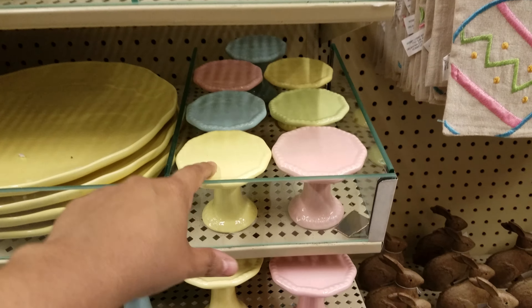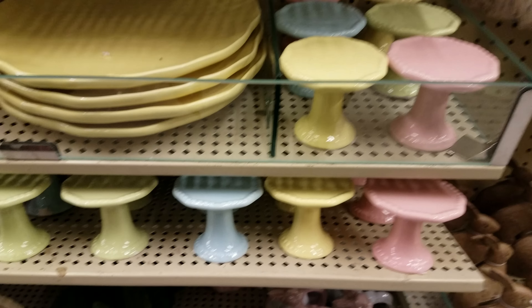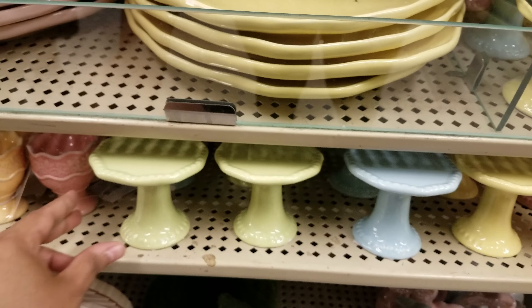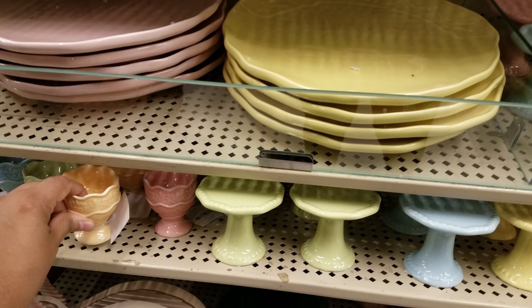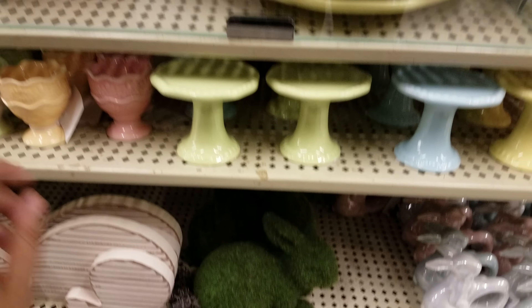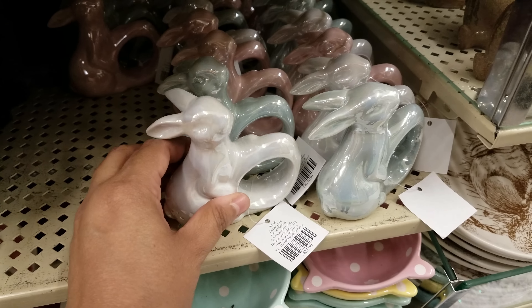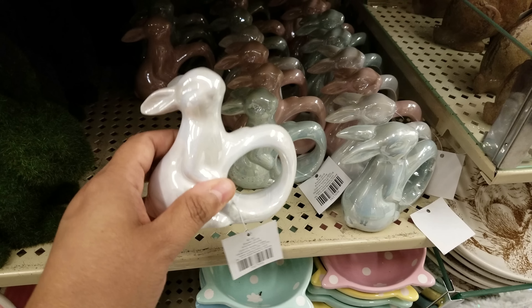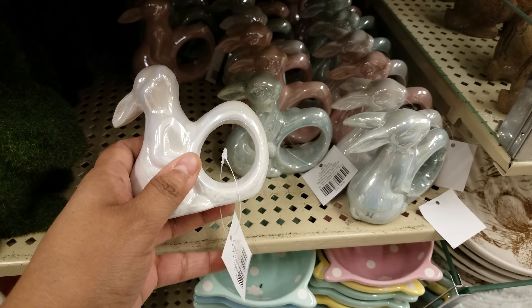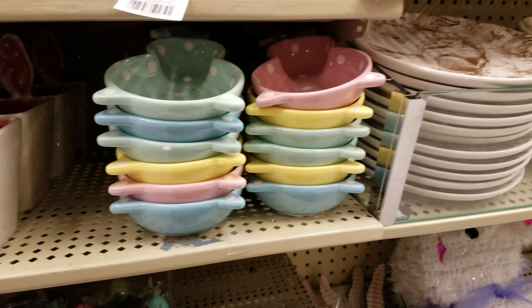Here is like a mini cake cupcake stand — let's see how much one is — $4. And then here's like a little egg holder, $1.99 for that right there. And here is like a moss bunny. Here is more like ring holders — these are glass, like porcelain, so these are definitely breakable if you have kids. These are gonna be $2.99.